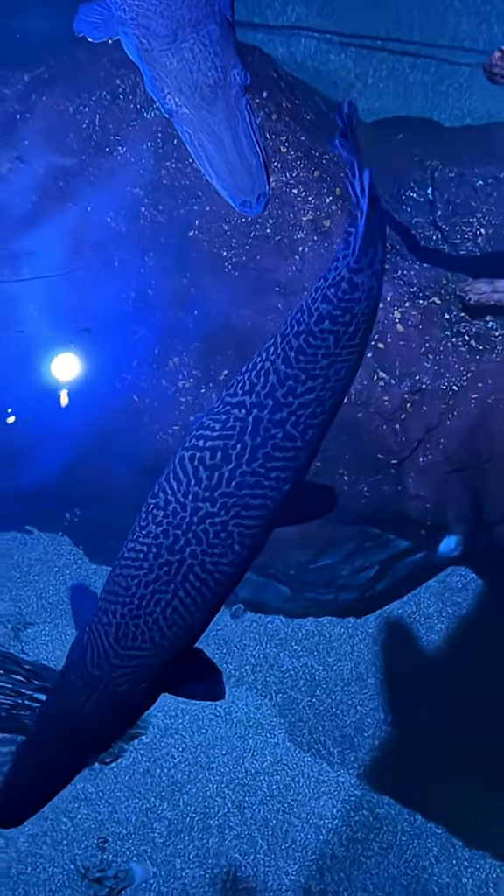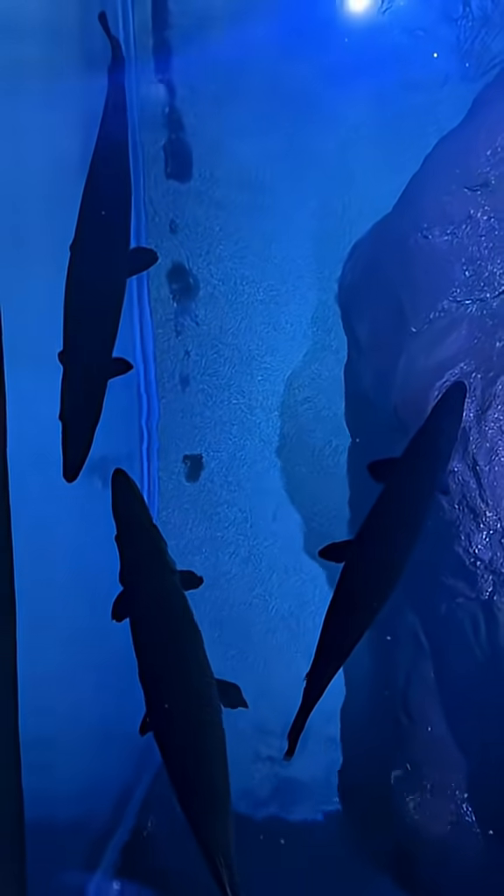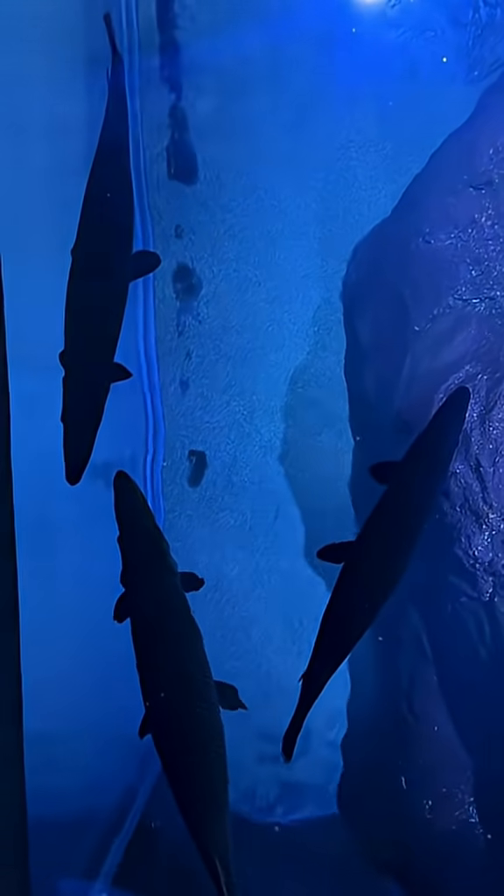They range from southern Canada all the way down to Costa Rica. The alligator gar is mainly found in the southern United States and also part of Mexico.